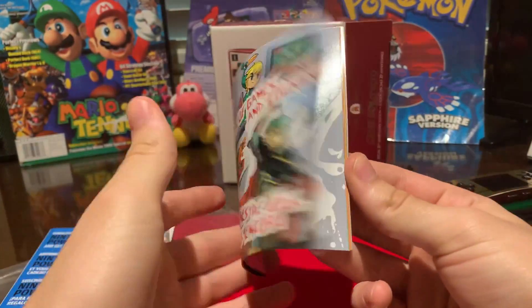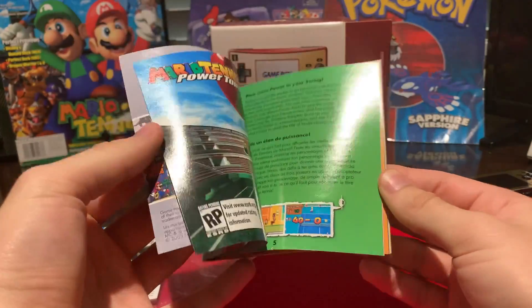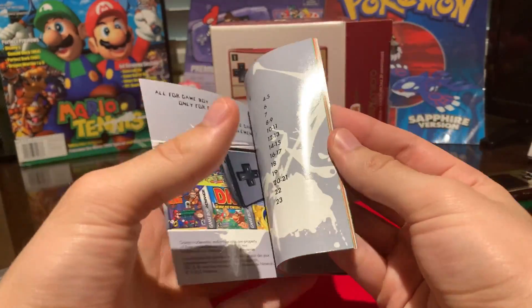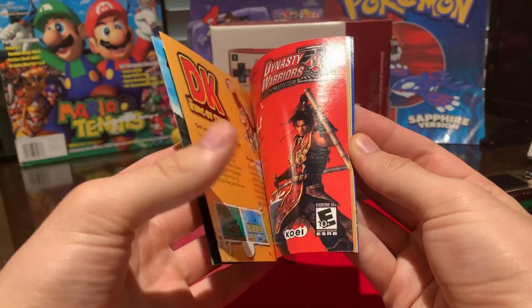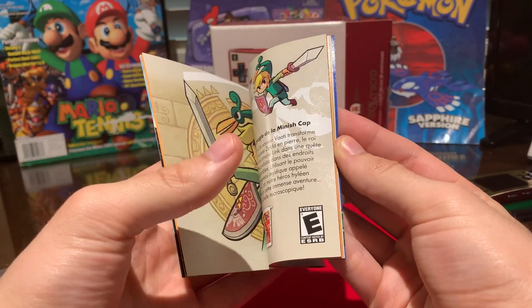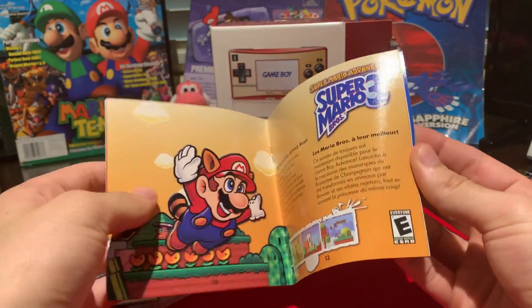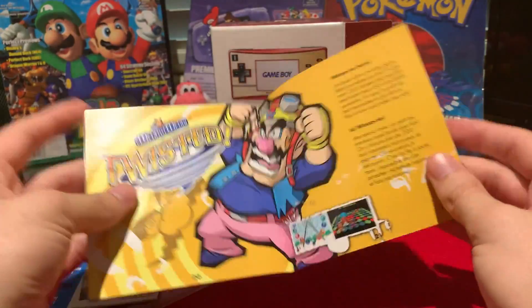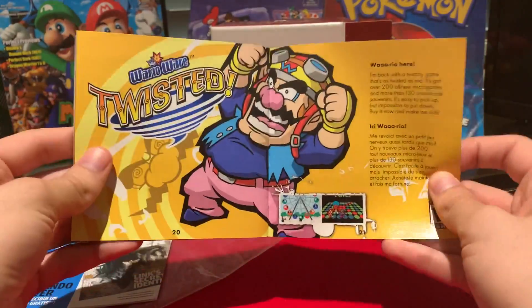Next, you have the catalog of Game Boy Advance games. I absolutely love going through this as a kid — basically it just tells you every game that you want to get. I have most of these; there's a couple I don't have. Really good advertising in these books; they actually make it look quite entertaining. Oh, WarioWare Twisted — fantastic game, really, really like this game.